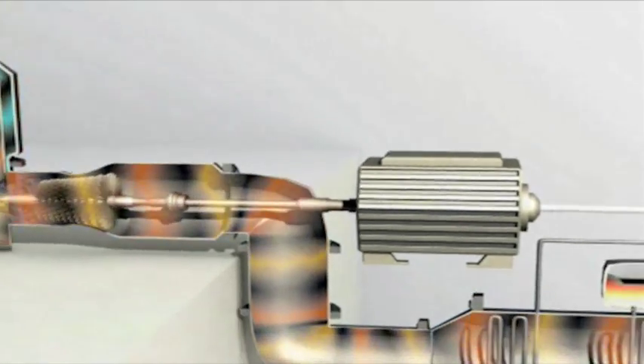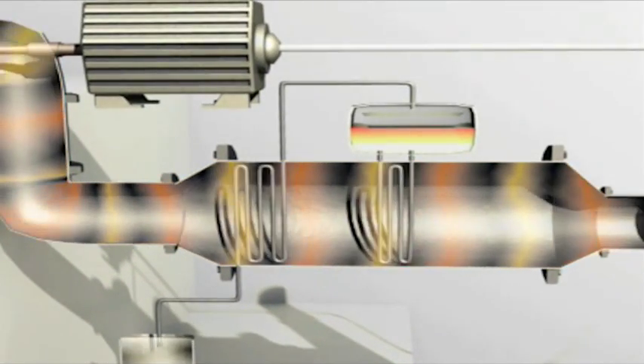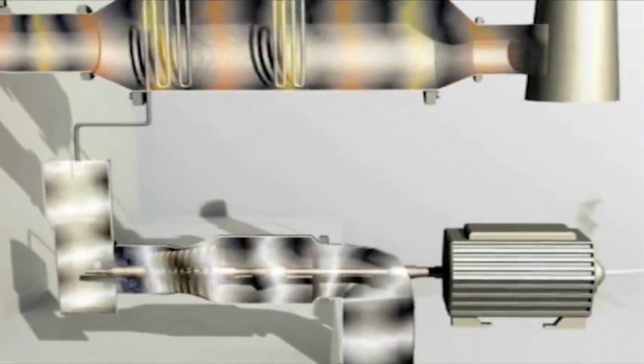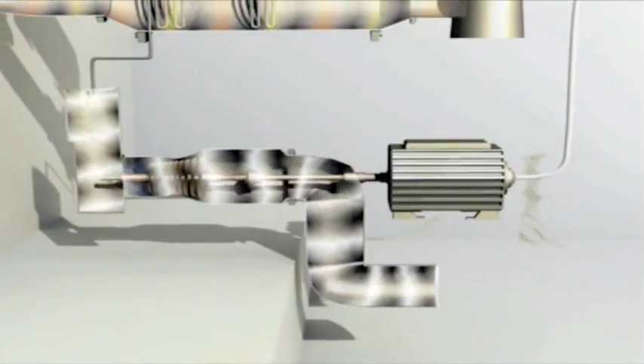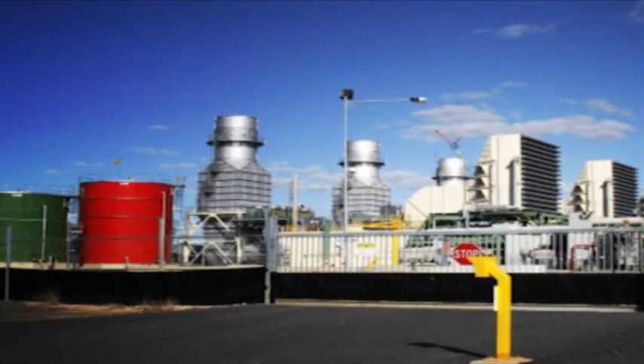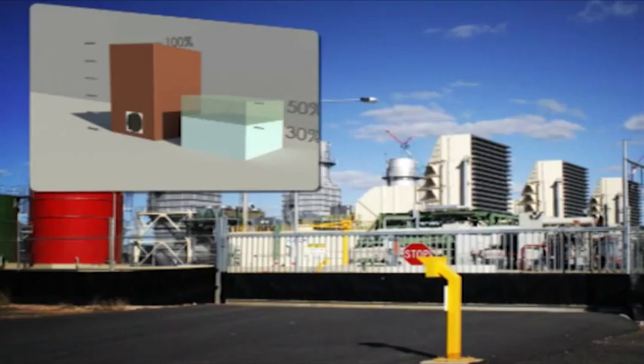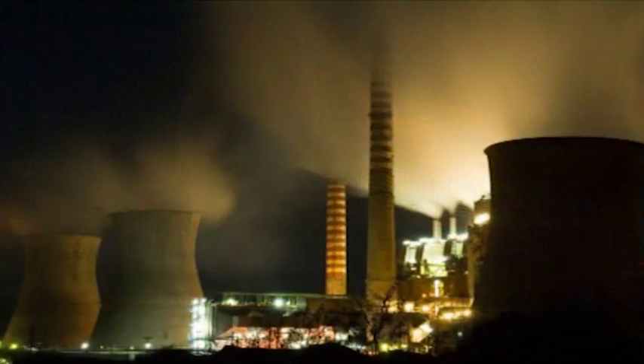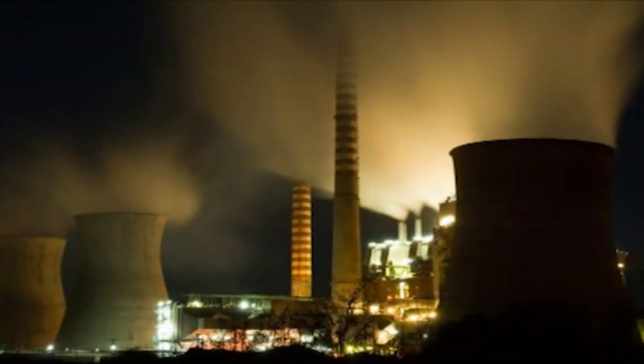The heat from the burning gas also boils water, producing steam under pressure. This steam is also used to produce electricity from another generator. Depending on the technology used, natural gas emits between 50 and 70 percent less carbon dioxide than is produced by an existing conventional coal-fired power station.